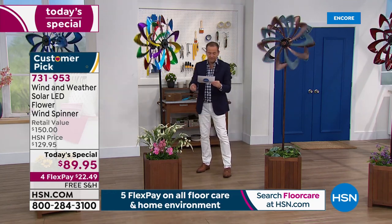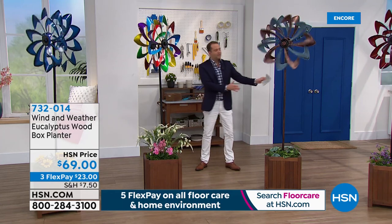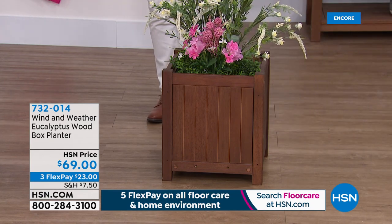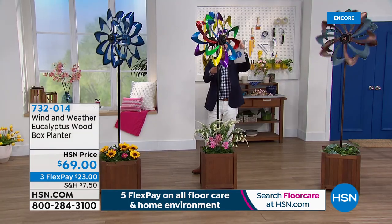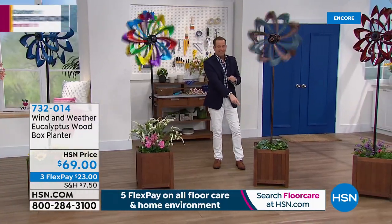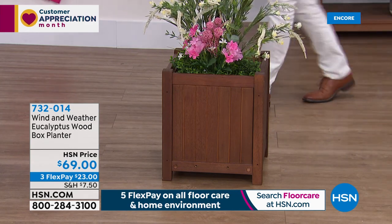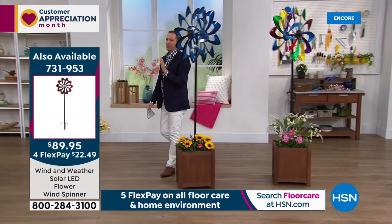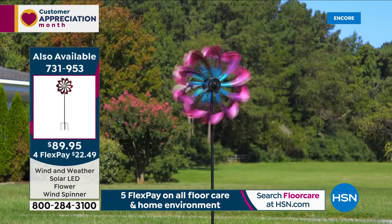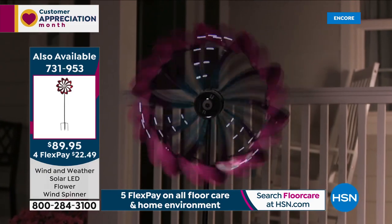A lot of you are asking about the planter. This is beautiful eucalyptus wood — if you fancy something like this, it's available today at $69. The planter is 16 by 16, and the height is 17 inches. That's how we've set this up this evening — gorgeous plants surrounding it to create a springtime, summertime feel, also on FlexPay. Wind & Weather did so much to make this happen for us exclusively on HSN in many colors you cannot find anywhere else.